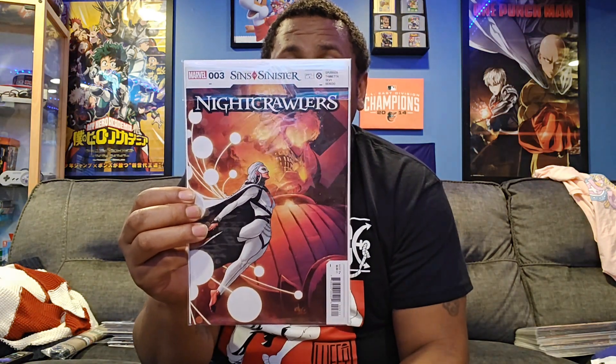Here's Sins of Sinister: Storm and the Brotherhood of Mutants, issue number three. There was only one cover to this one that I received. Then you have Sins of Sinister: Nightcrawlers. I like the cover. I don't know who that is — who is that a blend of? But she is on all of them, a lot of covers, on all the covers so far, except for one.